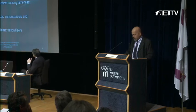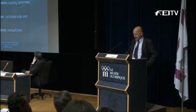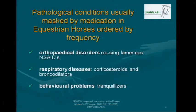The pathological conditions that are usually masked by medication in equestrian horses are orthopedic disorders — and normally NSAIDs are used for that — respiratory diseases with widespread use of corticosteroids and bronchodilators, and sometimes behavioral problems with the use of tranquilizers.